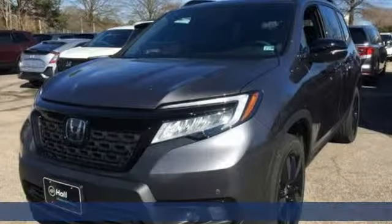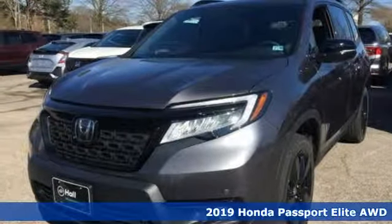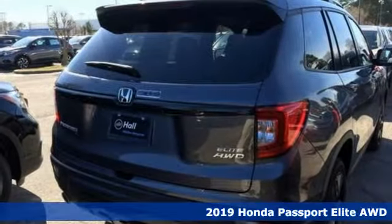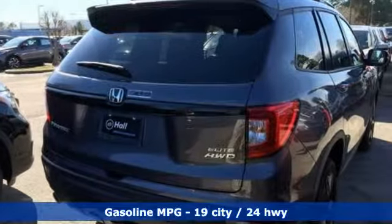It's a new 2019 Honda Passport. Tough, fun, reliable, safe. The Passport is what an SUV should be and it comes with all the amenities you need.